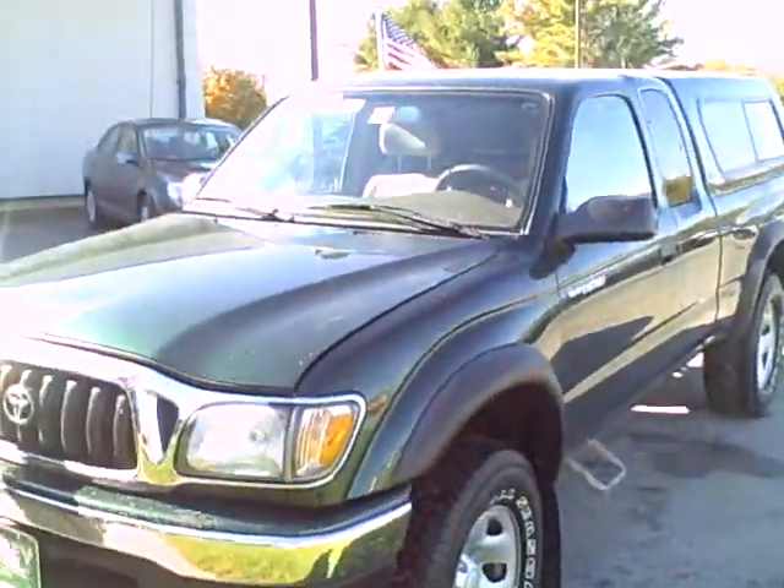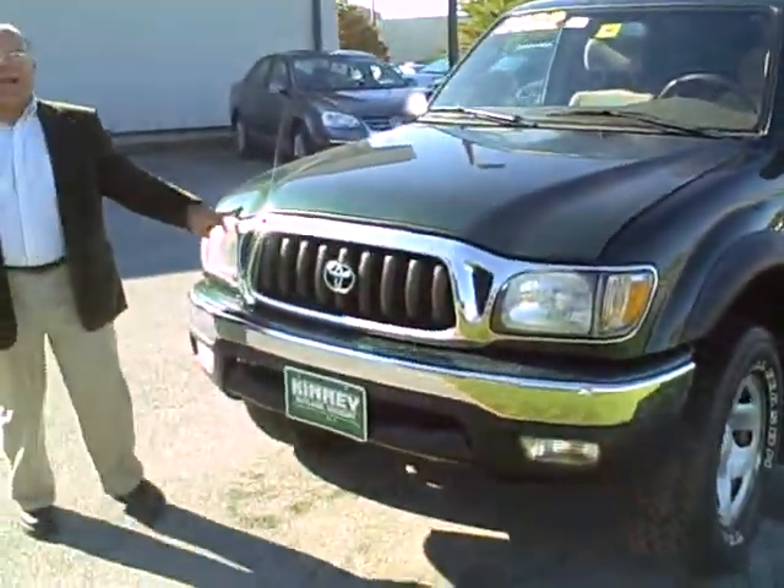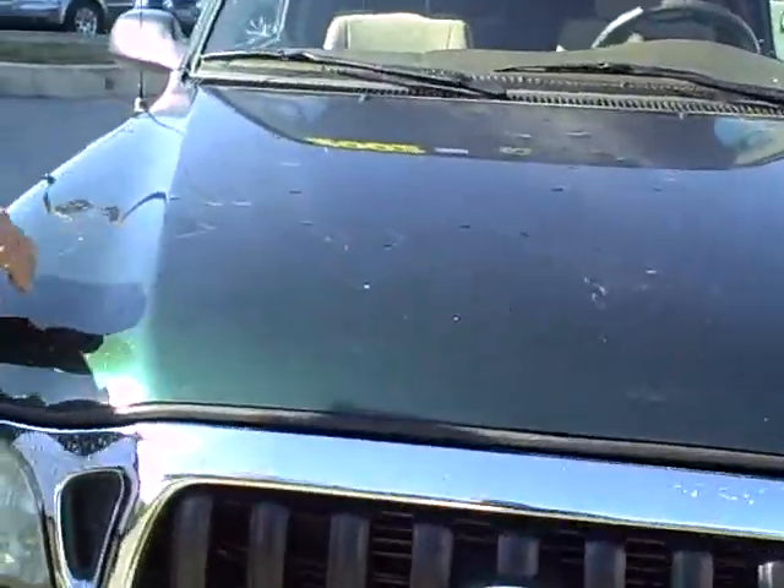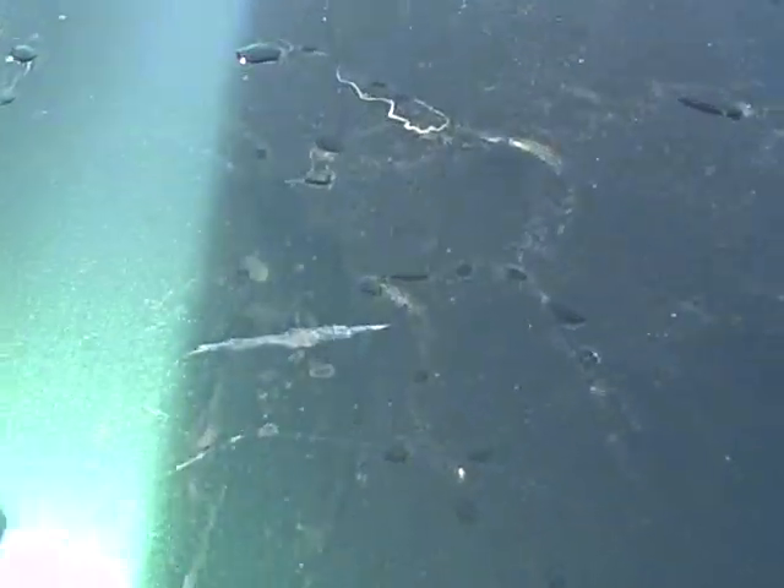Fenders are in very good condition. The only blemish you may want to pay attention to — there are a couple of very small scratches on the hood. Nothing serious, of course.